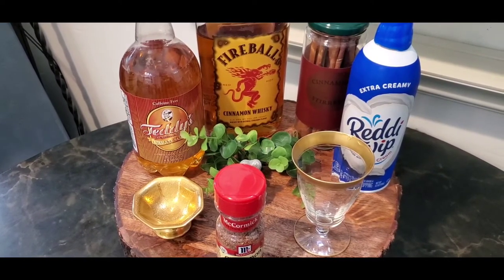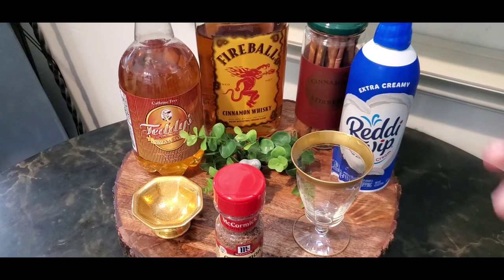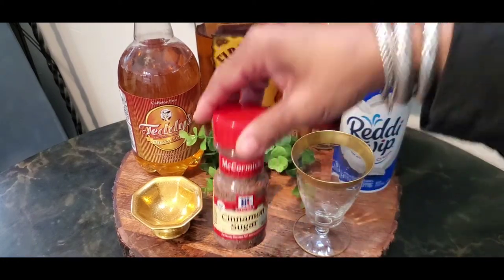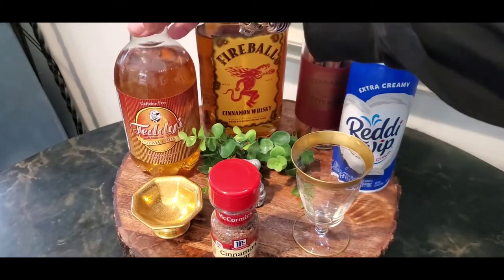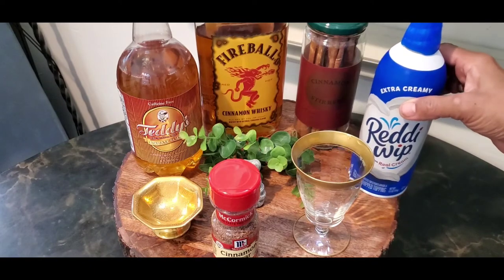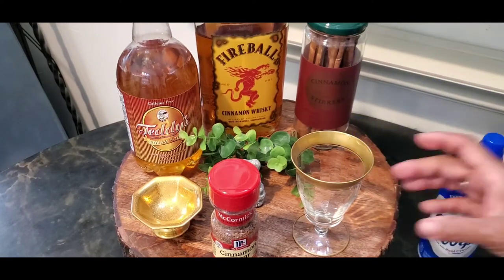Today let's make a cinnamon roll. We're going to use some cinnamon sugar, Teddy's cream soda, fireball whiskey, cinnamon sticks, and ready whip. I'm going to show you what we're going to do with everything right now.